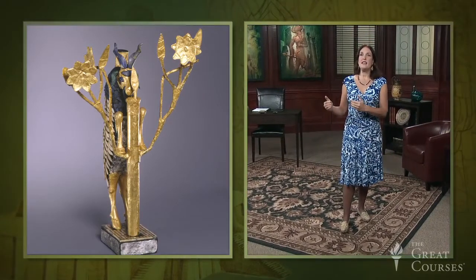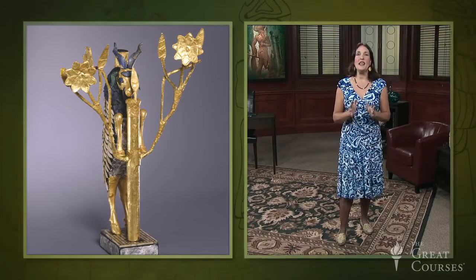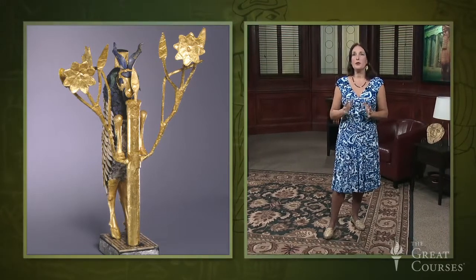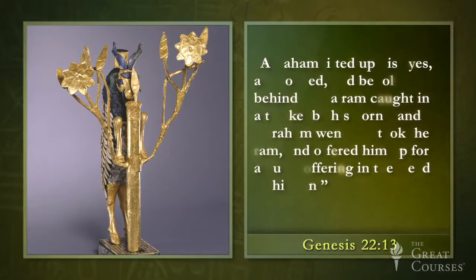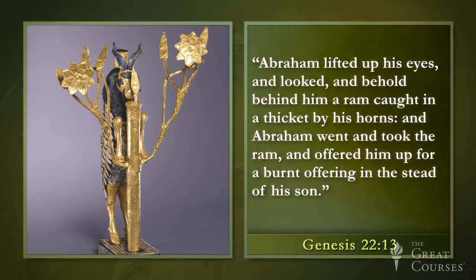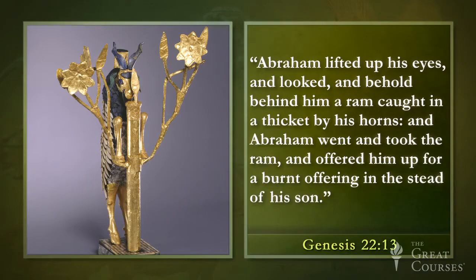Woolley thought that the animal he had uncovered was reminiscent of a scene in the Bible — it called to mind a passage from Genesis 22:13, in which God orders Abraham to sacrifice his son Isaac. However, at the last moment — and I quote — "Abraham lifted up his eyes and looked, and behold, behind him a ram caught in a thicket by his horns. And Abraham went and took the ram and offered him up for a burnt offering in the stead of his son." While biblical allusions were popular at the time, this wasn't exactly an accurate description of the object Woolley found.